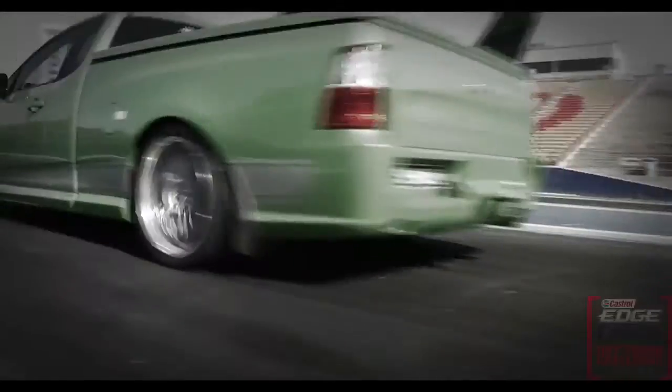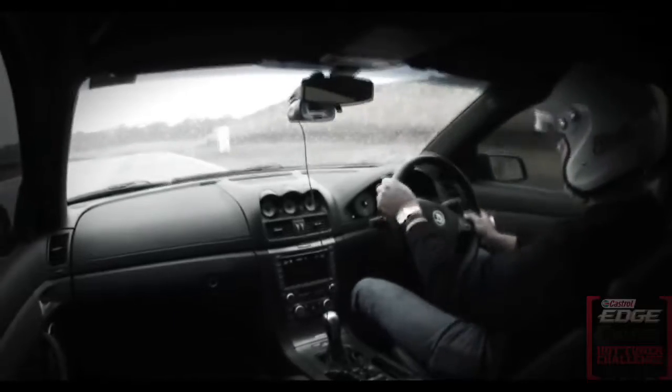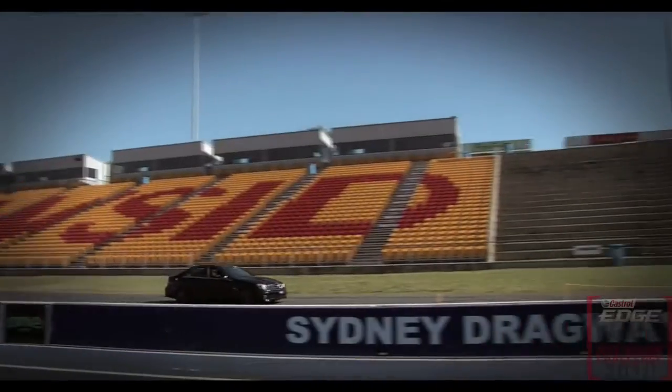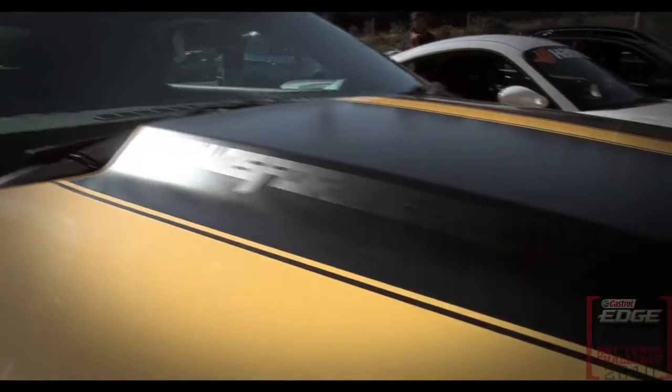Part 1 of the Castrol Edge Hot Tuner Challenge looked at the cars under $75,000. The 18-car field took up 60% of the entire competition, and for good reason — cars in that price group are the most commonly modified. Once cars go over $75k, people tend to think the cars are good enough as they are and that you would only ruin them.